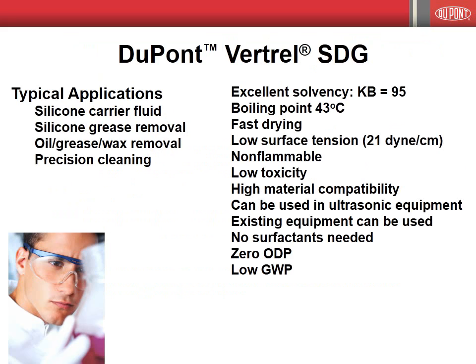Two of the most widely employed Vertrell solvents are Vertrell SDG and Vertrell SFR. Vertrell SDG is ideally suited for use as a silicone carrier fluid, for silicone grease removal, oil, grease, and wax removal, and for precision cleaning. Vertrell SDG meets or exceeds the core criteria for a solvent. It has excellent solvency power with a KB value of 95, a low boiling point of 43 degrees C, is low in toxicity, and is non-flammable. These properties, along with its low surface tension, make Vertrell SDG an excellent ultrasonic vapor degreasing solvent.